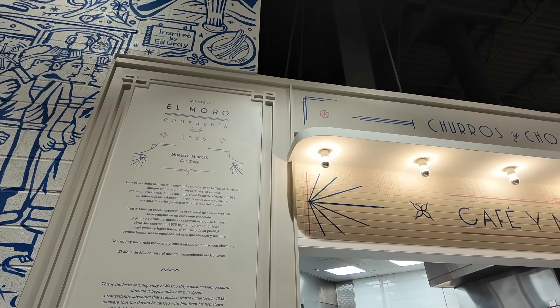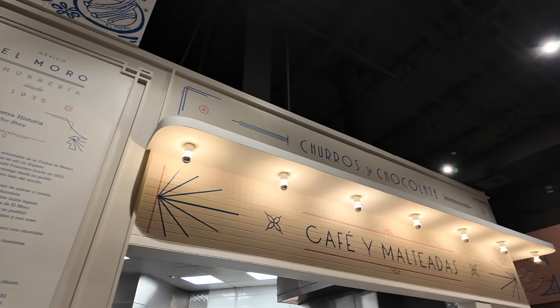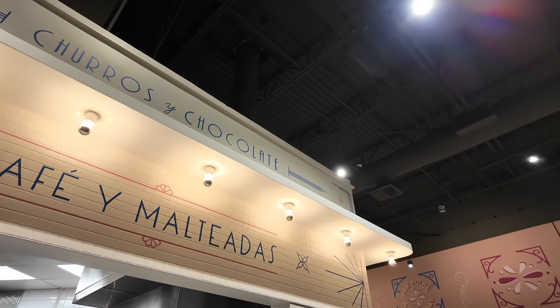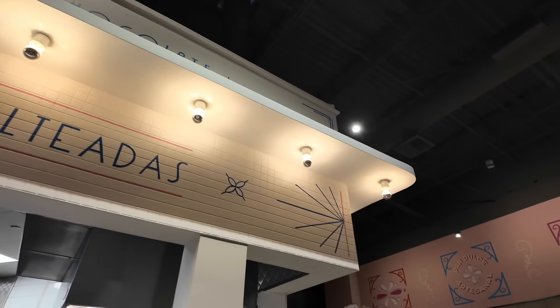Okay, now we're going to go get churros. Churros and chocolate!